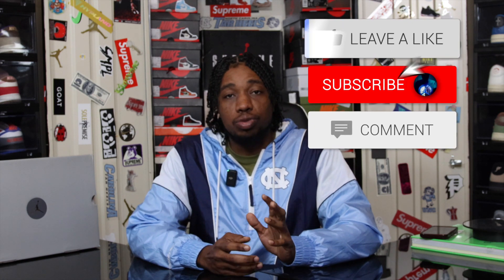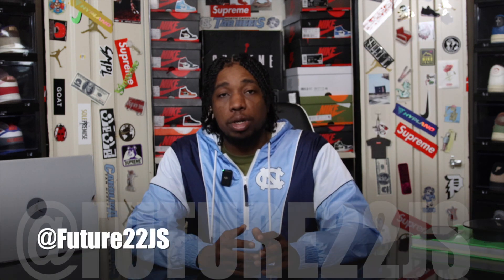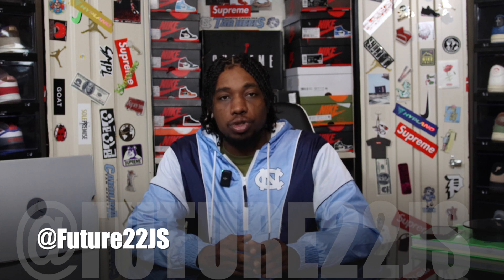If you're new to the channel, make sure you stop, take the time to subscribe, drop a like on this video, comment on the video, and make sure that you follow me on Instagram and TikTok at Future22Js.